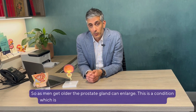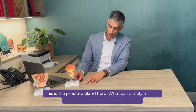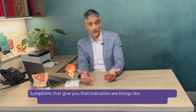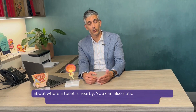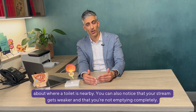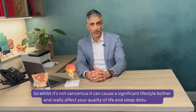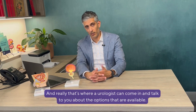As men get older, the prostate gland can enlarge. This is a condition which is called benign prostate hyperplasia, or BPH for short. This is the prostate gland here. What can simply happen is that the plumbing can get blocked. Symptoms include having to get up at night to pee, having an urgency and always having to think about where a toilet is nearby. You can also notice that your stream gets weaker and that you're not emptying completely. Whilst it's not cancerous, it can cause a significant lifestyle bother and really affect your quality of life and sleep disturbance.